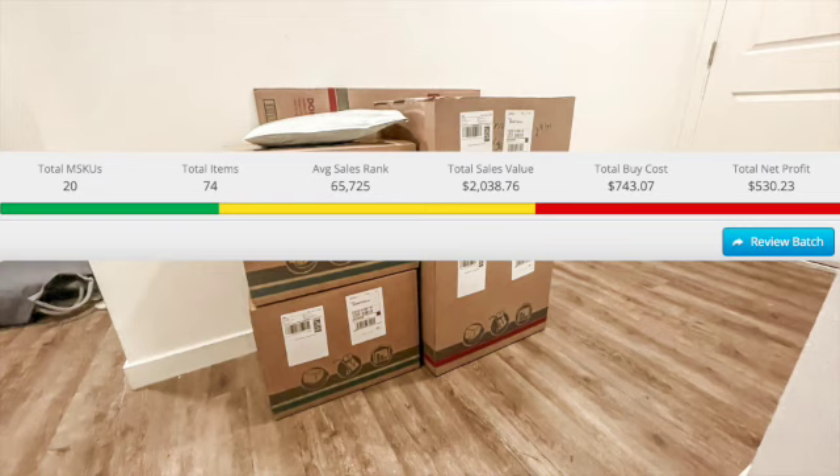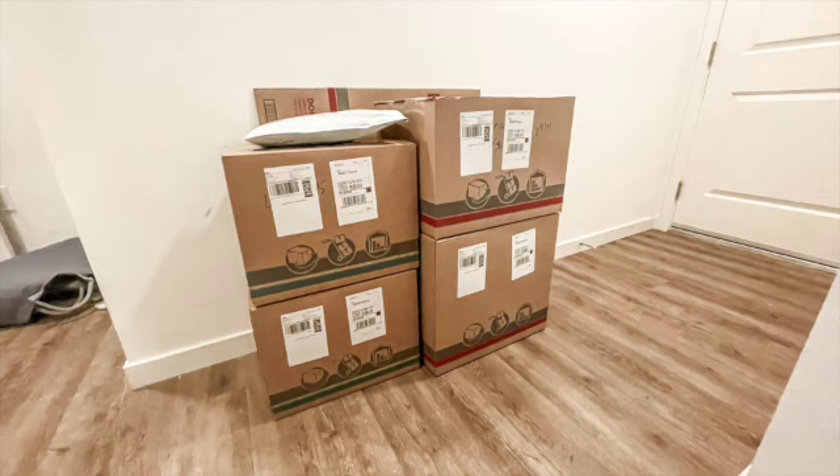With that low sales rank I should have a lot of quick flips. I also want to mention these amounts don't include all the FBM I've been doing lately — even just one to three packages a day is more than I used to do. These are just my FBA profits; I've had additional FBM profits not included in these numbers. Thanks for watching — happy sourcing, and I'll see you next time!